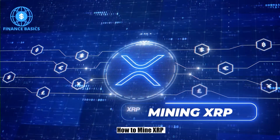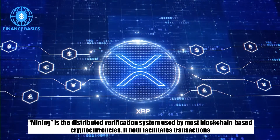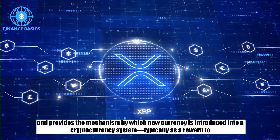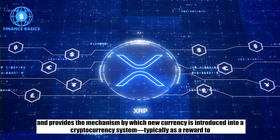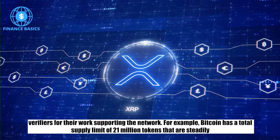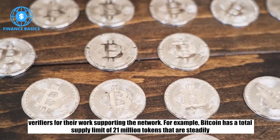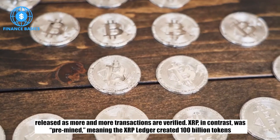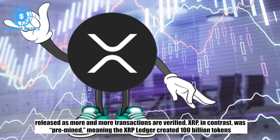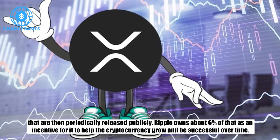How to mine XRP. Mining is the distributed verification system used by most blockchain-based cryptocurrencies. It both facilitates transactions and provides the mechanism by which new currency is introduced into a cryptocurrency system, typically as a reward to verifiers for their work supporting the network. For example, Bitcoin has a total supply limit of 21 million tokens that are steadily released as more and more transactions are verified. XRP, in contrast, was pre-mined, meaning the XRP ledger created 100 billion tokens that are then periodically released publicly.